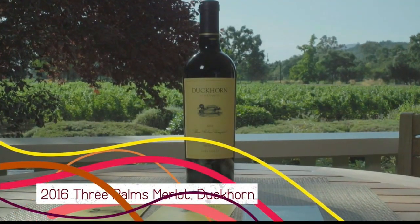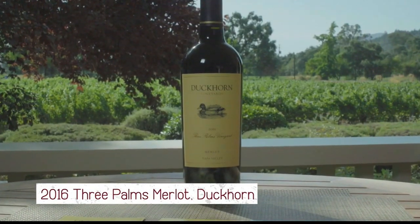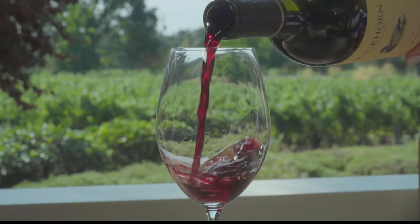2019 harvest is already underway. We started mid-August with our Sauvignon Blanc and Semillon — they're always our first varietals to hit the winery — and things are going great. We have our 2016 Three Palms Merlot, which is our flagship wine. This is one we've been making since our first vintage in 1978 and is an absolute favorite of mine.